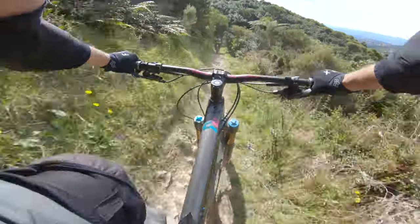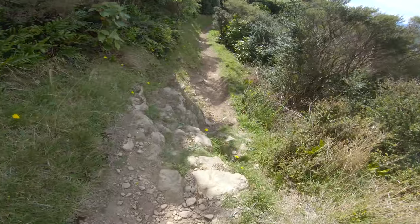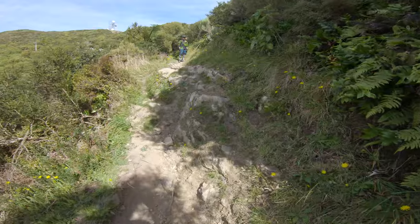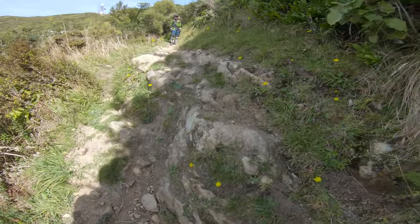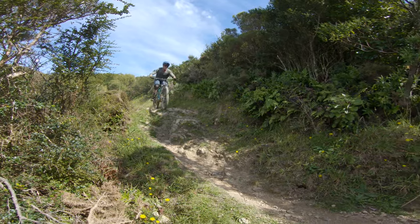The next feature can be ridden as either a drop or a roll. If you want to do the drop, you're best riding off the right hand side, whereas if you're looking to do the roll, the left hand side is a much smoother transition. Here's Paul hitting the roll, and here's Brad going for the drop.